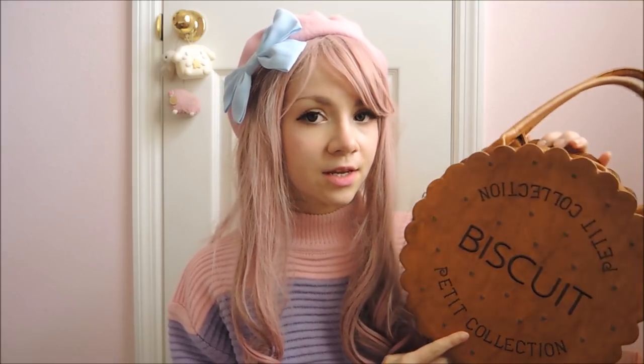Next I have my very precious biscuit bag. I really love this bag. I got it at a Lolita swap meet several years ago, and it's still one of my favorite bags in my wardrobe. I think it's really unique and super adorable and super iconic, and I really like it.